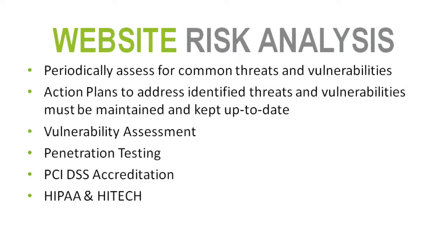The next piece is performing a website risk analysis — periodically assessing your site for common threats and vulnerabilities. There are a lot of good tools that can be used to scan your site and identify services that shouldn't be running, services that are insecure, or servers supporting your site that haven't been patched. That teeters over into what's called a vulnerability assessment.